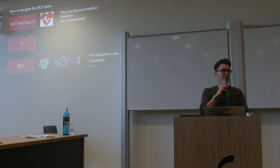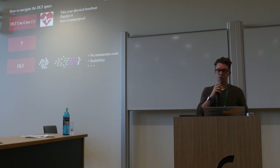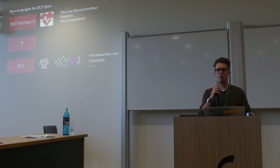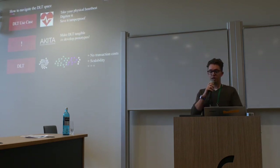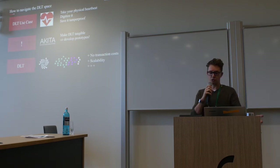The next selection process for us was: there are so many use cases, we can't talk about them forever. I have 1,000 arguments against and 1,000 for, and never actually do something. So our idea was: why can't we take our physical heartbeat — something every human being can relate to — digitize it, and somehow connect it to a distributed ledger technology? Save it in a tamper-proof way. Our goal at Akita is to make DLT tangible and to develop prototypes — a very clear focus.